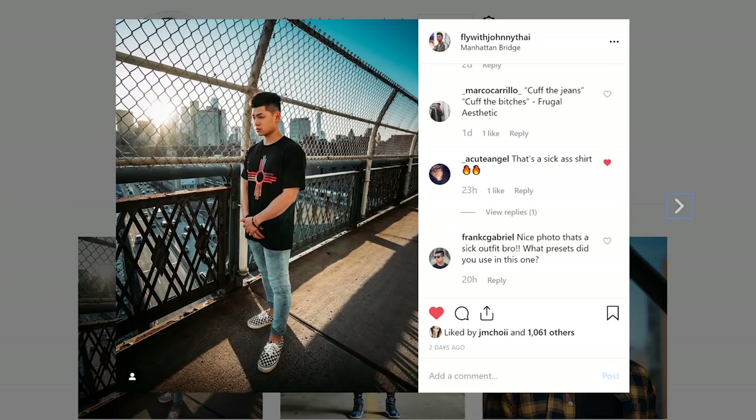Follow me on Instagram — it is FlyWithJohnnyTyne. Help your boy get to 10K because I'm tired of not being able to swipe up. And until then, stay fly, upgrade your fits. And I'm out. Peace.